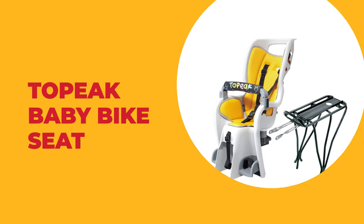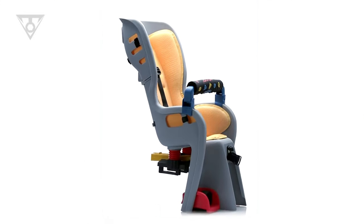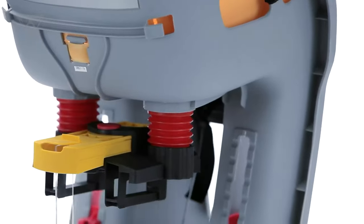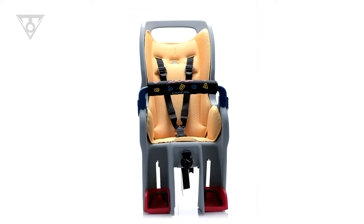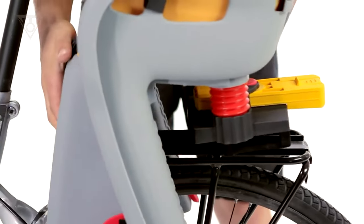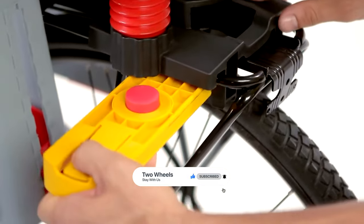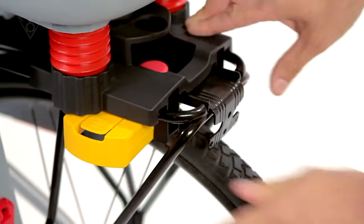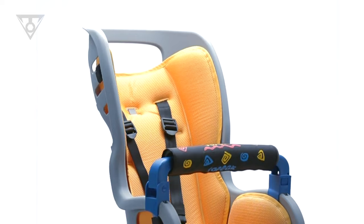Number 7: Topeak Baby Bike Seat. This baby bike seat is a wraparound seat structure that creates a virtual cocoon of protection and features an updated shoulder harness with multiple height adjustment systems. It has an innovative suspension system that cushions bumps and jolts, and the integrated roll bar provides extra head protection and doubles as a carrying handle. It complies with stringent European CPSIA and Proposition 65 safety standards, offering better protection and more versatility than ever before.